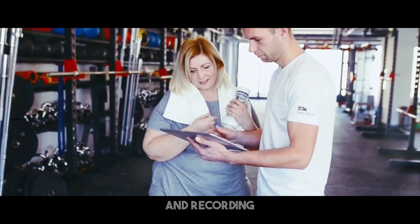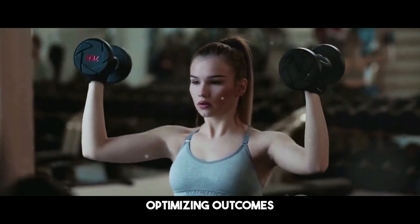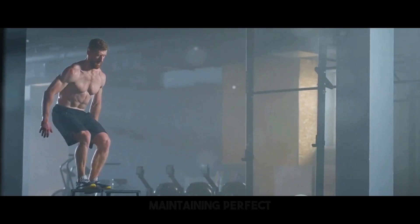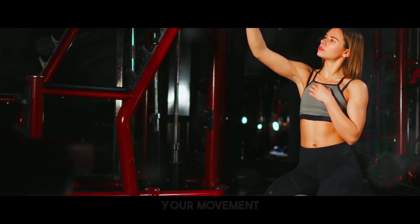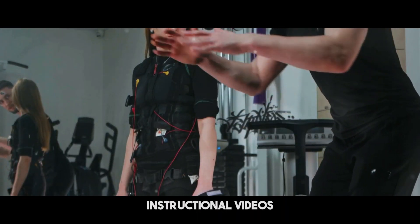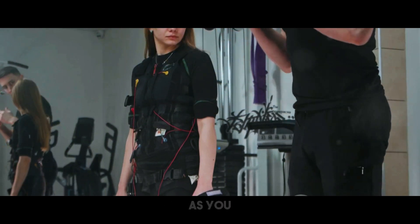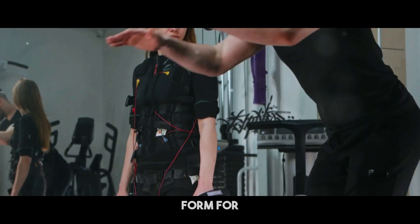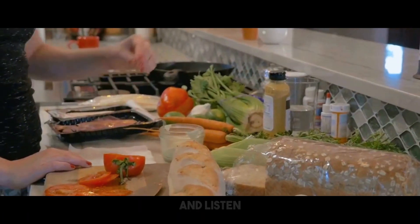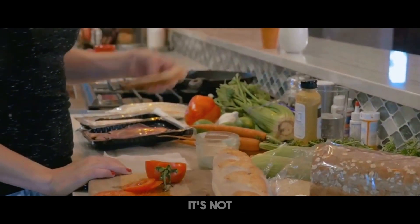Proper form and technique are vital for optimizing outcomes and minimizing accidents. When executing each exercise, concentrate on maintaining perfect posture and controlling your movement. If you're unsure about the right form, consult a licensed personal trainer or view instructional videos. It's preferable to start with lighter weights and gradually increase the resistance as you grow stronger. Always favor quality over quantity and listen to your body.